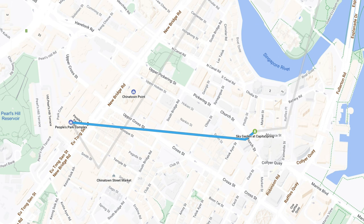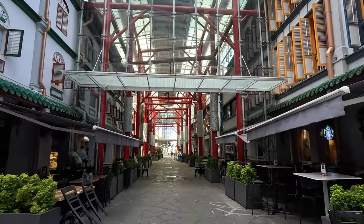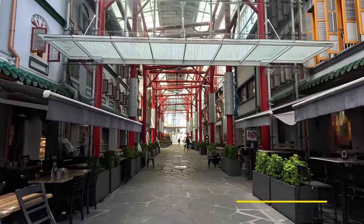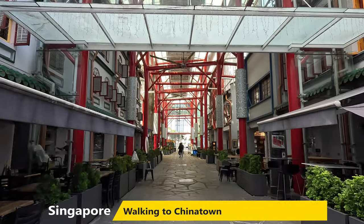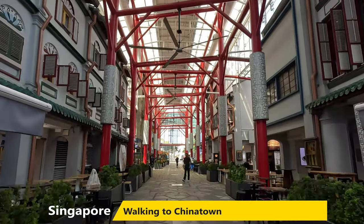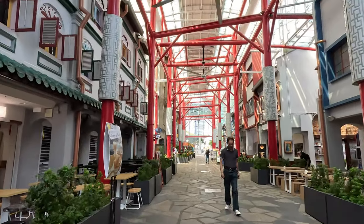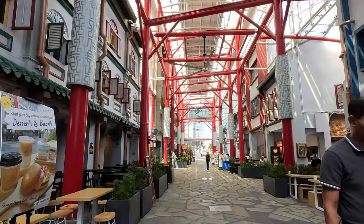After an hour or so of walking around Capita Spring, we decided to walk to Chinatown. It's probably a 10 to 15 minute walk from Capita Spring to Chinatown, and we decided to head through some alleyways and covered malls and past a couple of shrines and other points of interest.